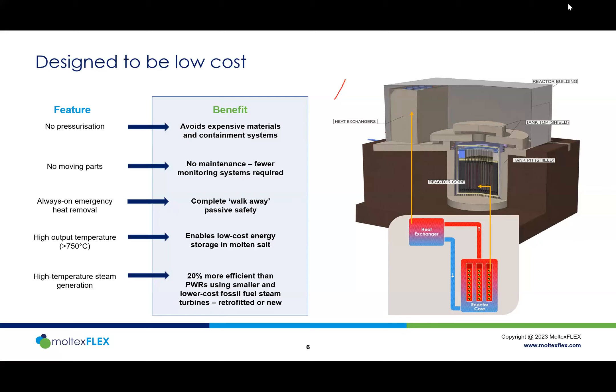With output at 750°C, we get high-quality heat that enables smaller, more efficient standard turbines from suppliers like Siemens and GE. Cost savings come from both the reactor island and the balance of plant. This high temperature is what makes Grid Reserve molten salt storage possible and opens up many opportunities for industrial heat applications.